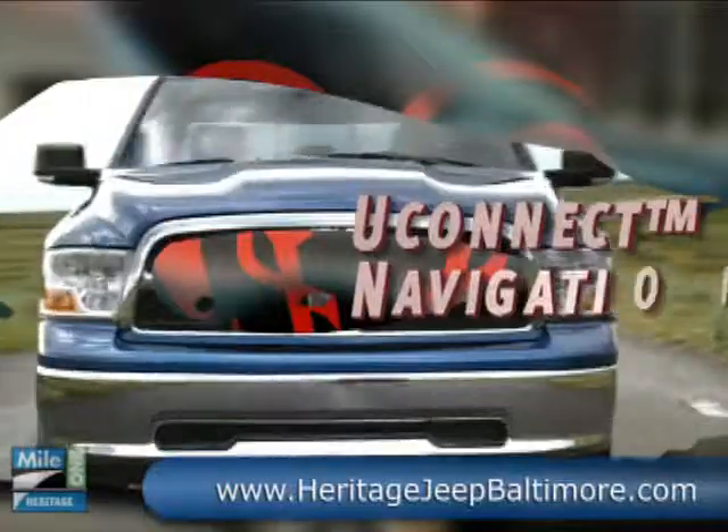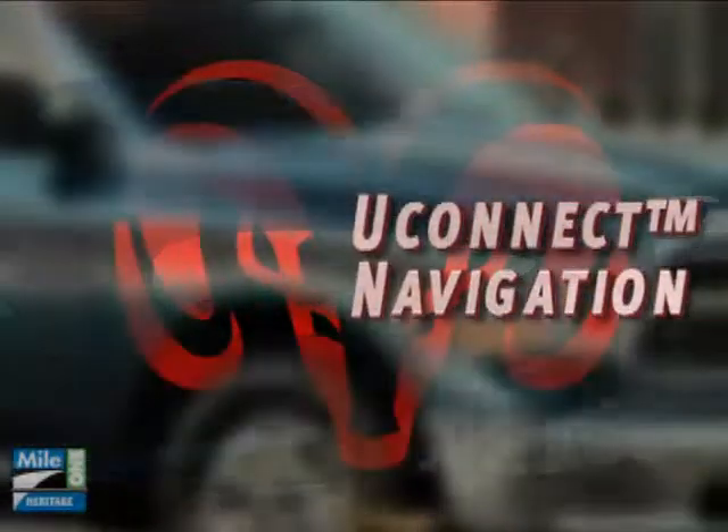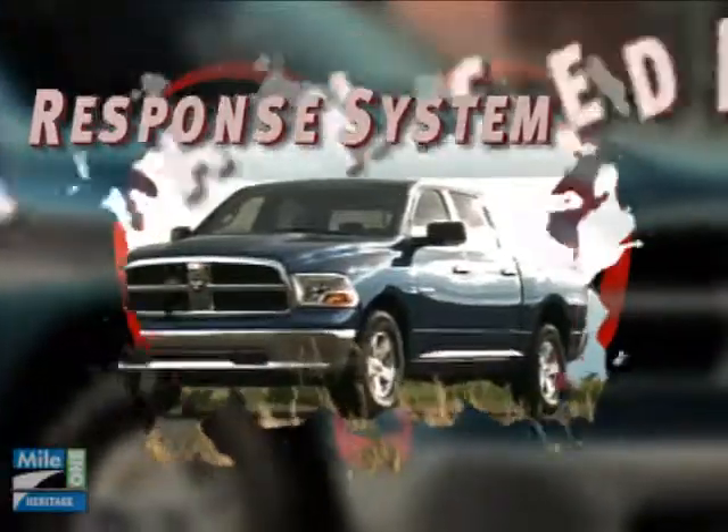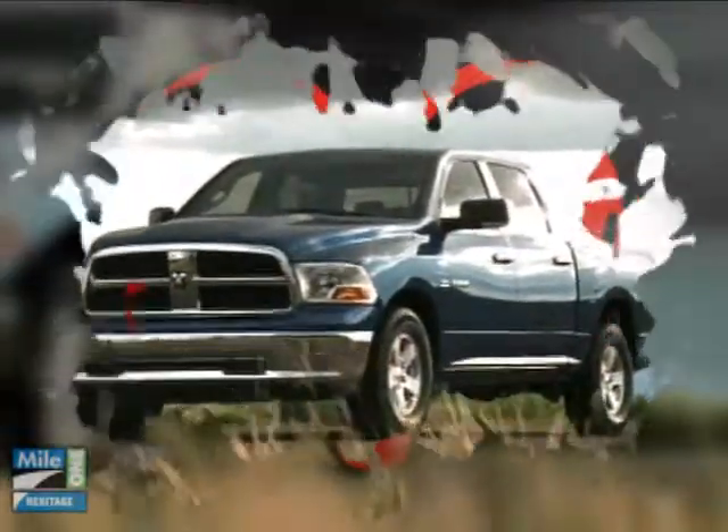Dry, lockable, and lit storage bins — one on each side of the bed — large enough for big tools or a bag of golf clubs. This is how you grab life by the horns. The incredible 2010 Dodge Ram 1500.